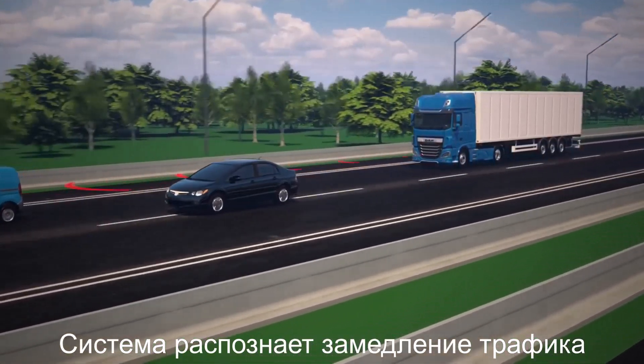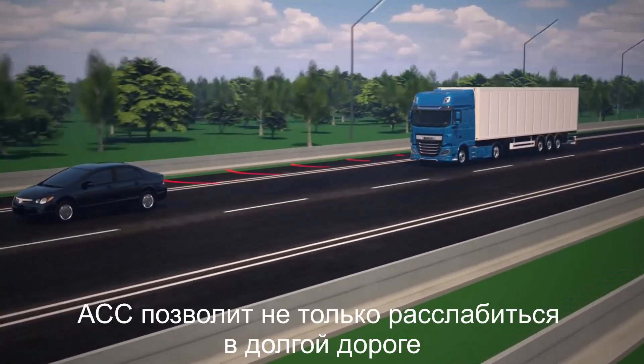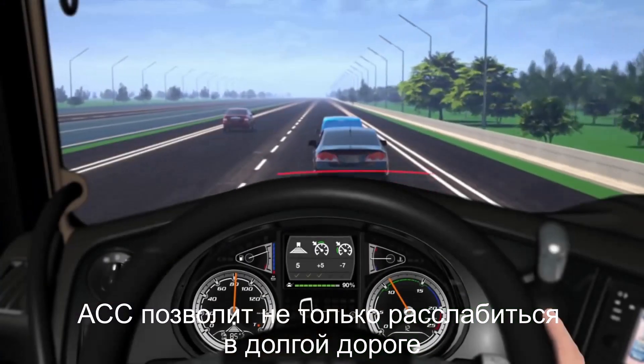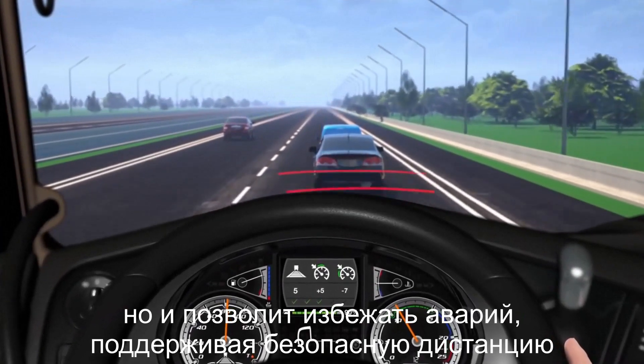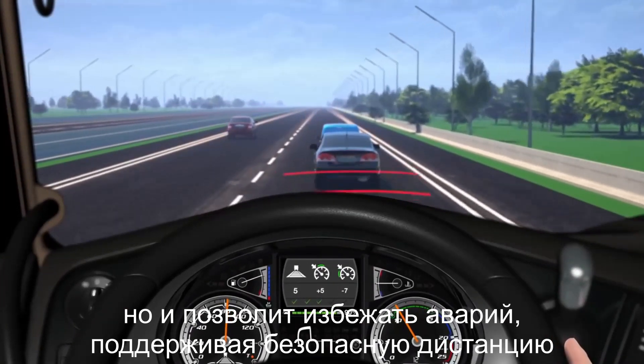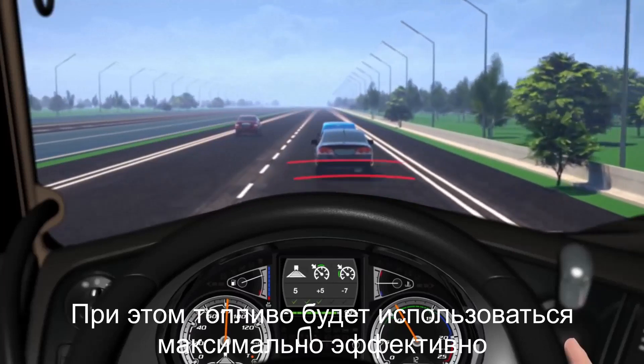It detects traffic slowing ahead and automatically reduces your speed to match. As well as helping you to relax and sit comfortably on long journeys, the use of ACC can help to avoid accidents by keeping the truck at a safe distance, all the while ensuring you get the maximum out of every drop of fuel.